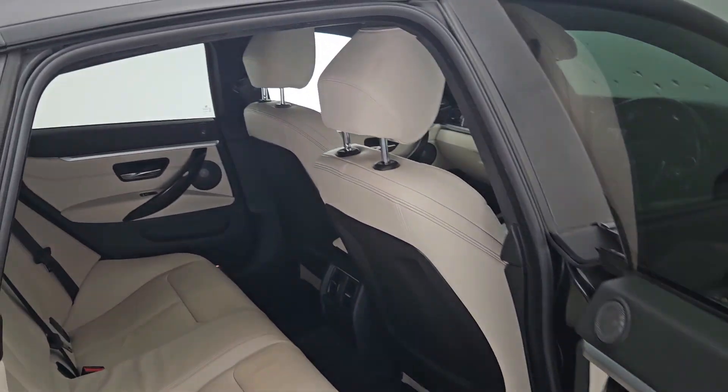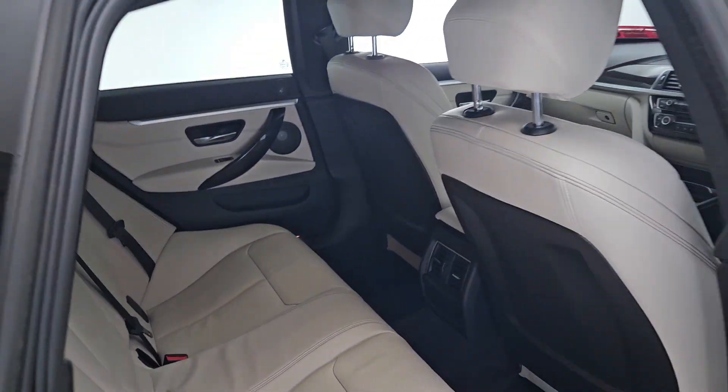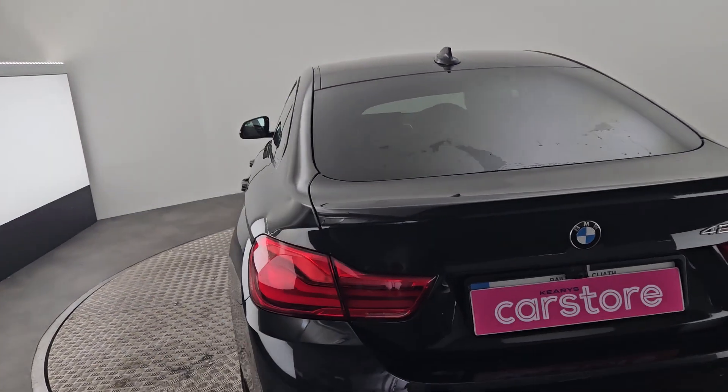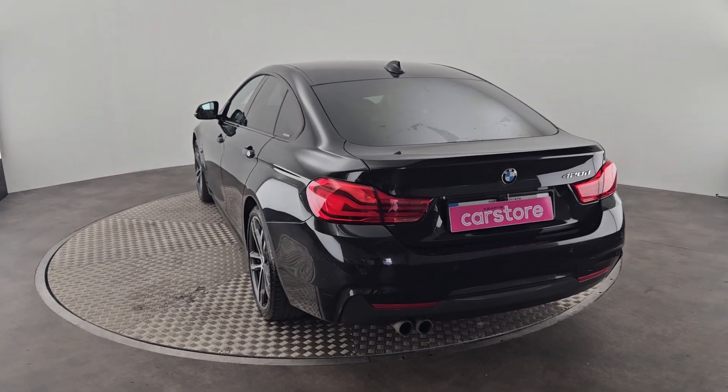Harman Kardon speakers, so you do get the upgraded sound system with the M Sport. And again, cream leather seats in the back with two ISOFIX points. The car does come with our Kiri's one year warranty. It's fully serviced and validated by ourselves as well.